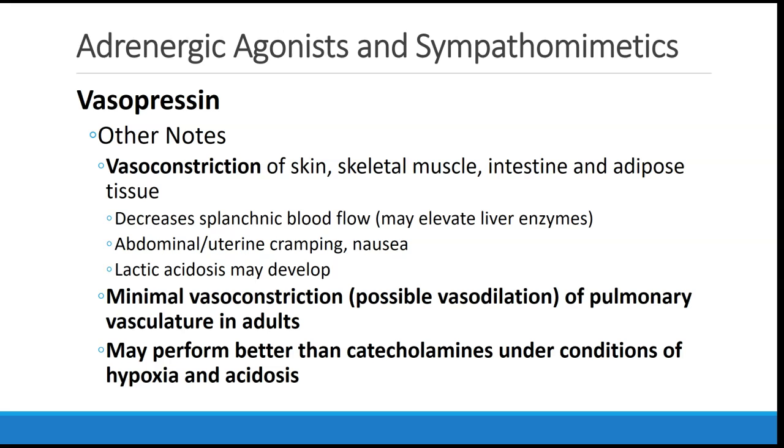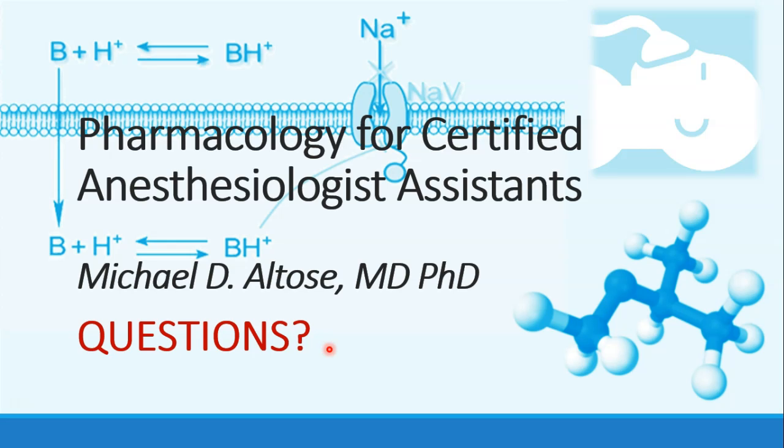Advantages of vasopressin include minimal vasoconstriction or even possibly vasodilation of pulmonary vasculature in adults, making it an excellent vasopressor in patients with pulmonary hypertension. Vasopressin may also perform better than catecholamines under conditions of hypoxia and acidosis, so patients with severe perturbations in their blood gas may respond better to vasopressin as a vasopressor of choice. Let's stop here with our discussion of the adrenergic receptors, and we will continue in the next recording.